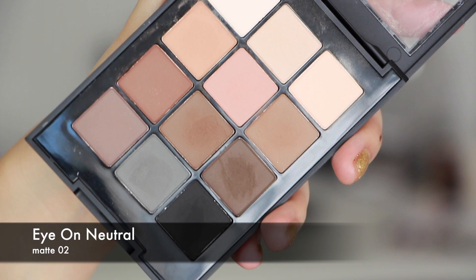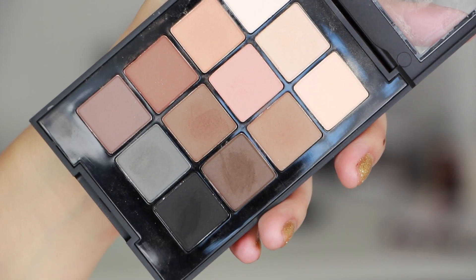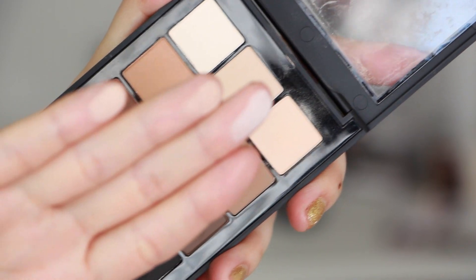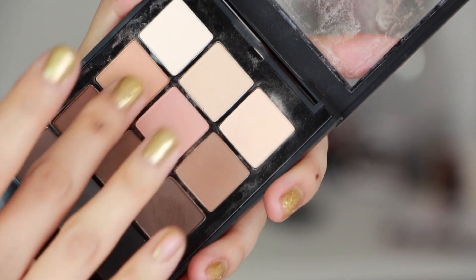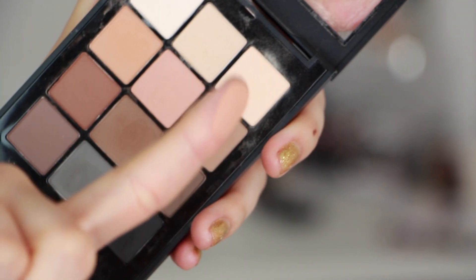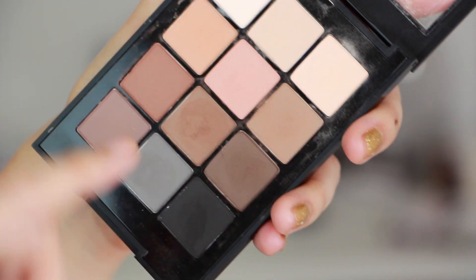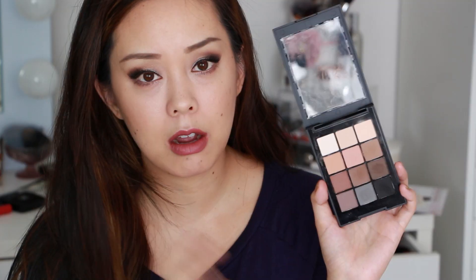One more drugstore-priced item: if you are looking for a neutral matte palette, I find those are the hardest to find at a drugstore, but I discovered the Sonia Kashuk Eye on Neutral Matte 02. Sonia Kashuk can be hit or miss, but this palette is a total hit. It's the most beautiful, well-formulated, pigmented palette — every shade is very comparable. You're going to have a beautiful collection of evenly pigmented, blendable, matte, neutral eyeshadows all for about $20, and I think it's definitely worth the investment.